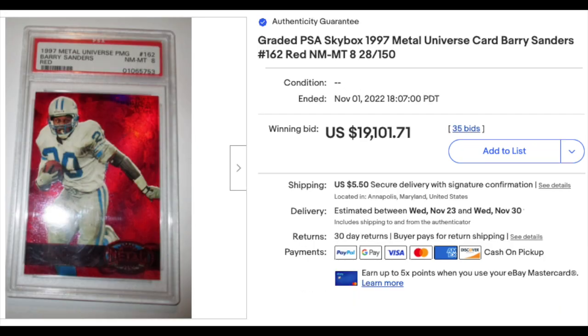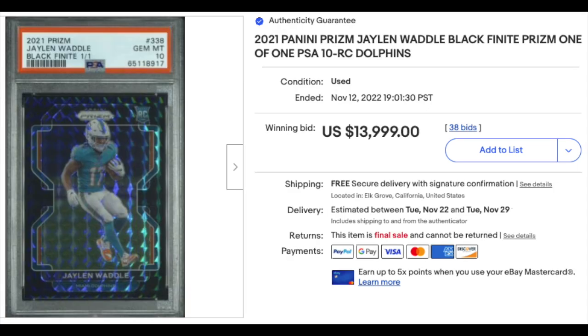1997 Metal Universe PMG Red, or Ruby, Barry Sanders is numbered out of 150 — although really out of 135 since the first 15 are green. PSA Near Mint 8 goes for just short of $20,000.